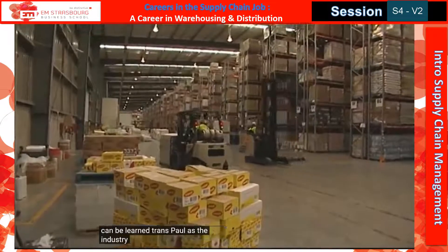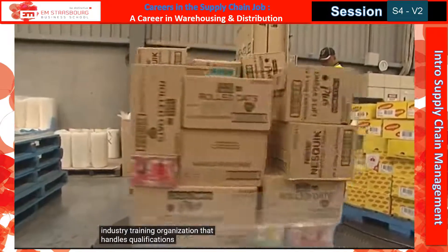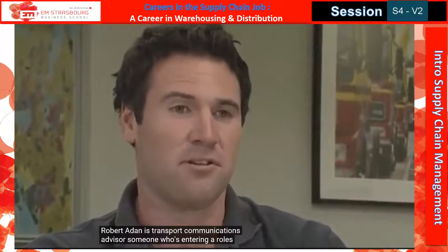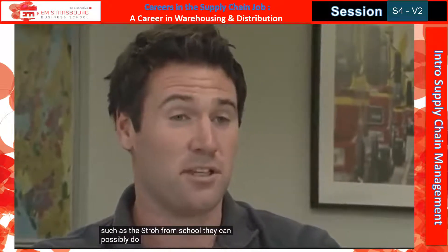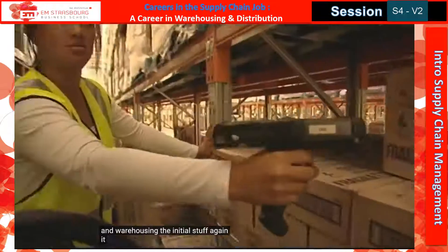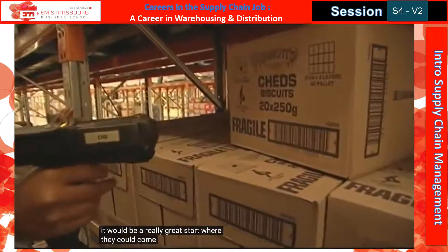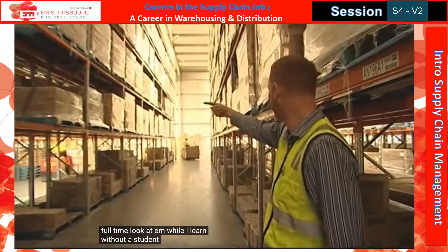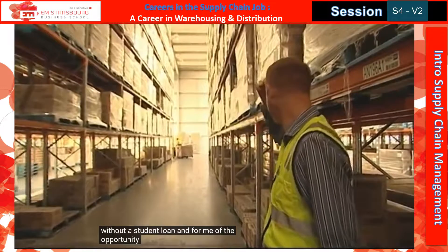Transqual is the industry training organisation that handles qualifications for the warehousing and distribution industry. Robert Aidan is Transqual's communications advisor. For someone entering a role such as this straight from school, they could get into the Level 2 Distribution and Warehousing National Certificate. That would be a really great start — they could come in, maybe working full time, earn while they learn without a student loan, and from there the opportunities are endless.